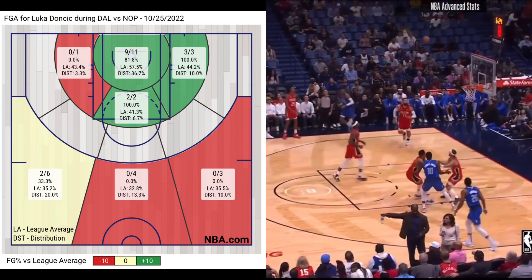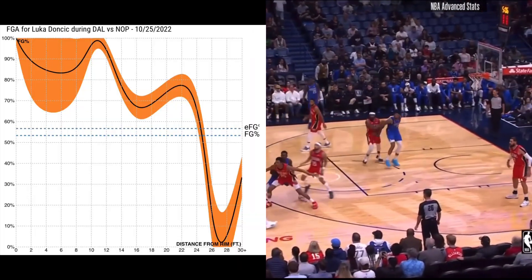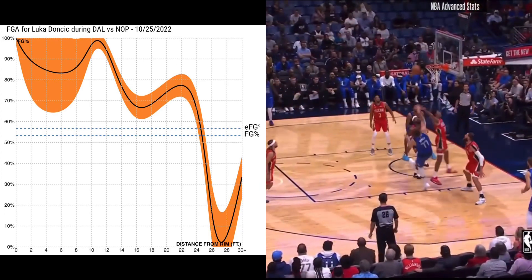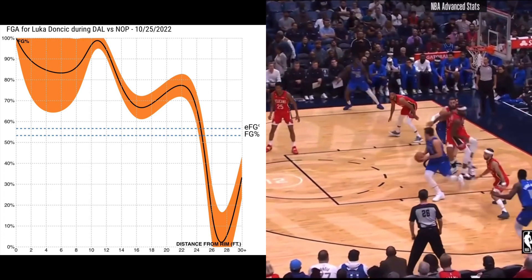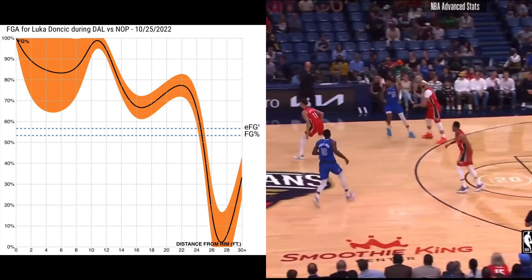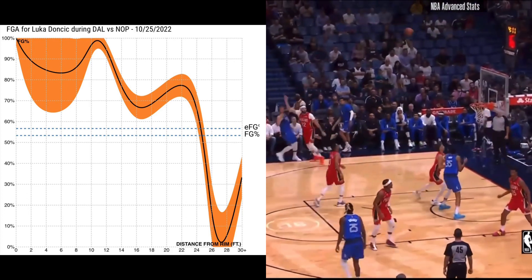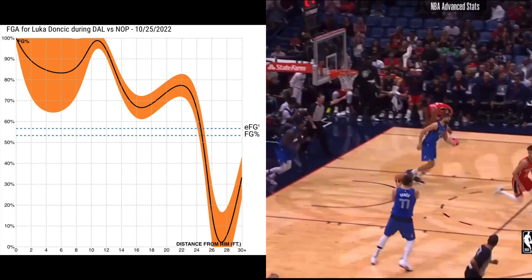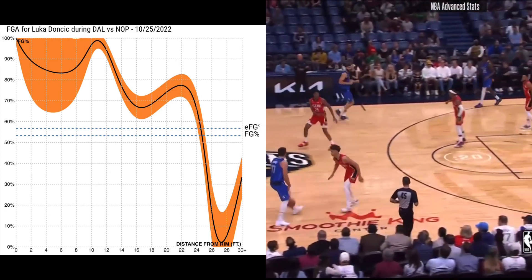The only real way he could have improved his shooting game today is with his 3-point shots, which was an anomaly from his usual performance anyway. His distance of shooting percent graph starts off really great, with the lowest percent up until the 13-foot mark being around 85%. We see his graph line dramatically decrease, way below his average field goals percentage, starting from the 23-foot range, hitting almost 0% by the time he gets to 27 feet.